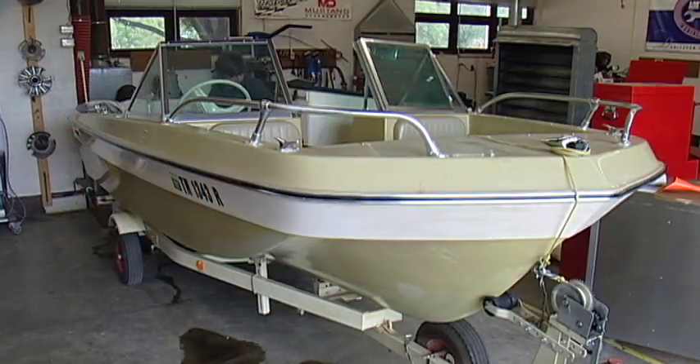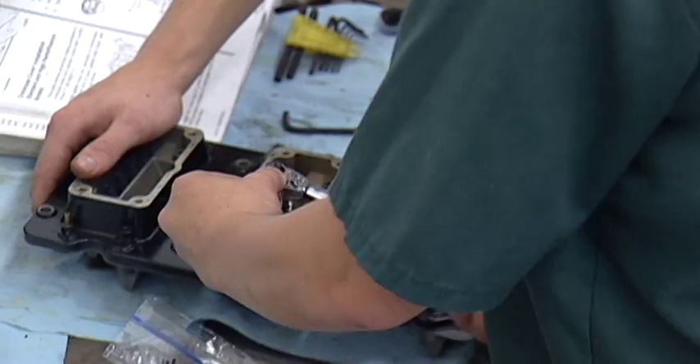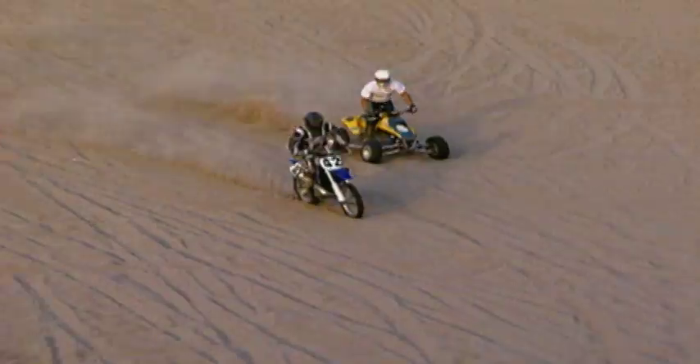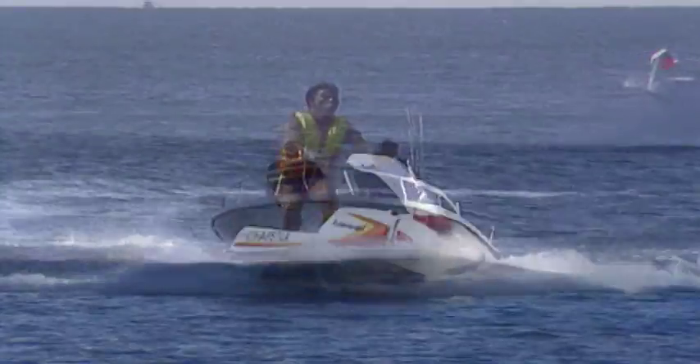The Motorcycle and Marine Service Technology program on the main Chattanooga State campus prepares students for a high-demand career in dealing with ATVs, dirt bikes, and street bikes, pleasure boats, personal watercraft, and cruisers.